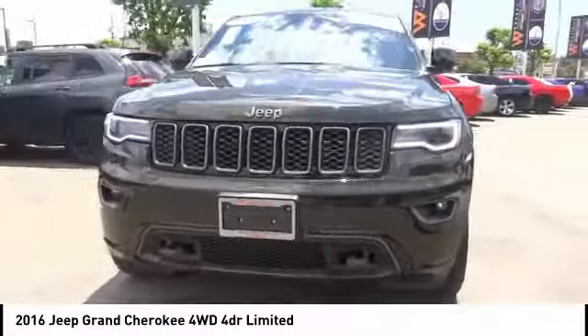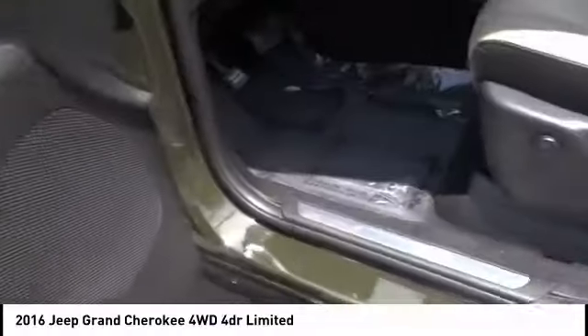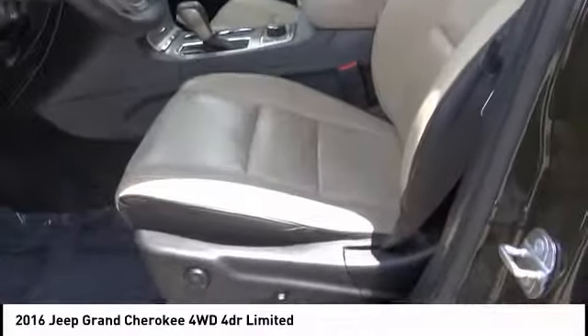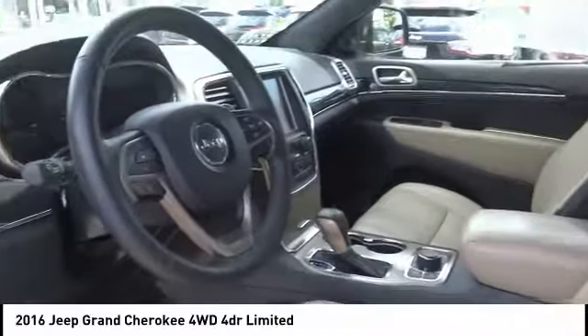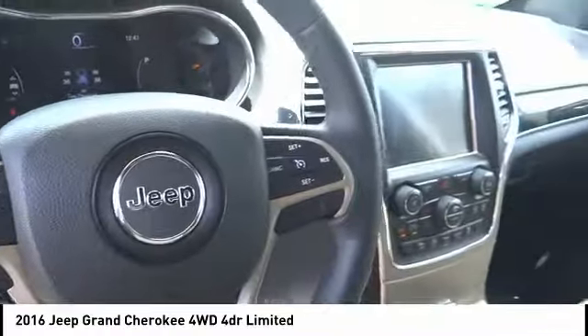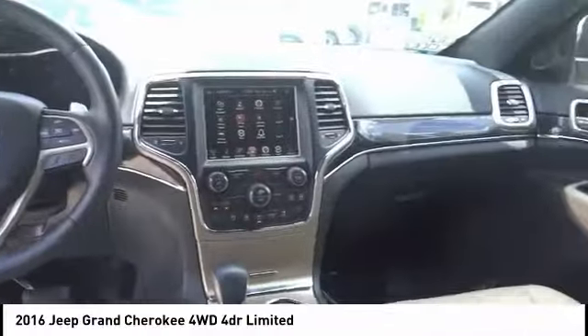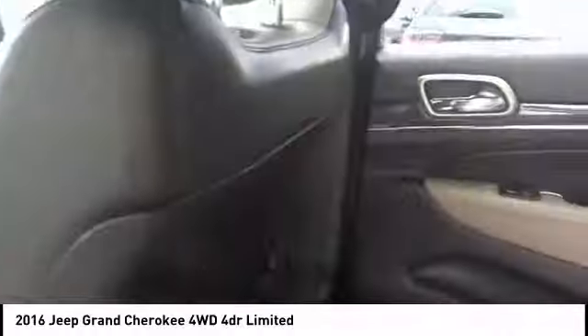This vehicle has less than 35,000 miles. Here are some of this vehicle's great options: electronic stability control, power liftgate, brake assist, traction control, remote keyless entry, fog lights, four-wheel disc brakes, ventilated front seats, dual-pane panoramic sunroof, and speed control.